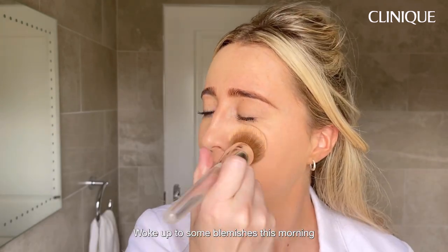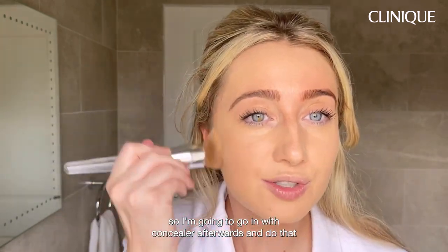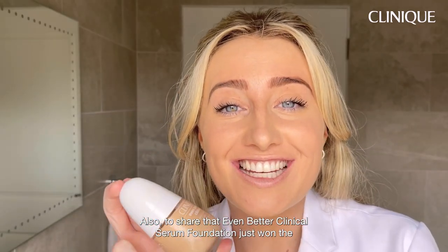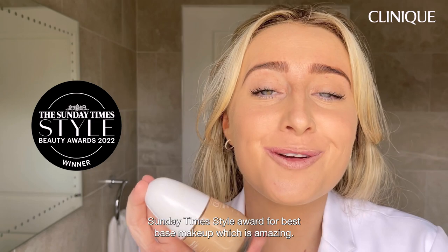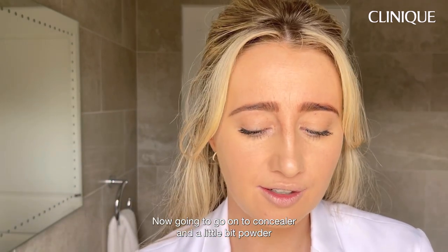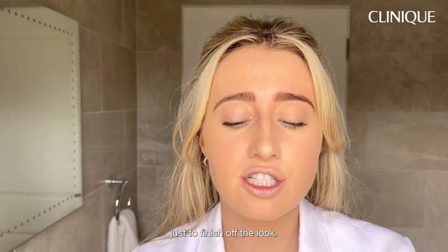I woke up to some blemishes this morning — I'll go in with concealer afterwards to cover those. Also worth sharing that the Even Better Clinical Serum Foundation just won the Sunday Times Style Award for best base makeup, which is amazing! I'm going to move on to concealer and a little bit of powder just to finish off the look.